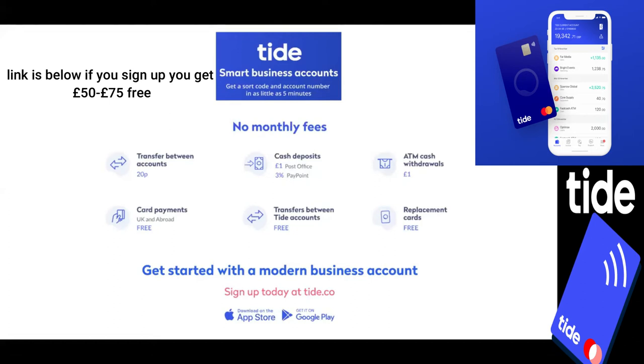A few of my favorites — yes, I have favorites — include the ability to see exactly where your money has gone and when it went there through the auto categorization tool, easy for me to say.